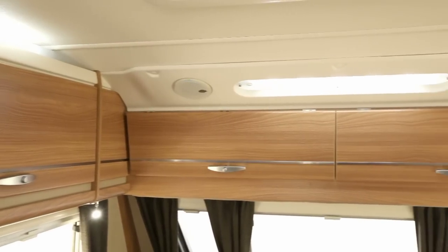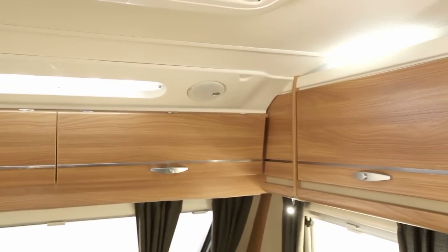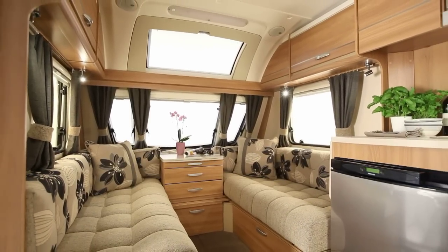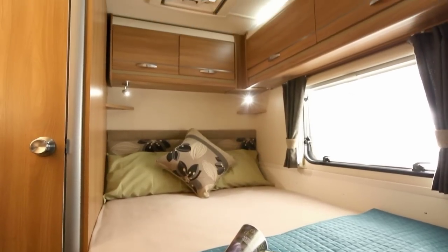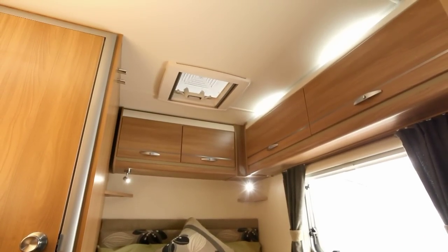The standard version has two overhead lockers across the front. Both versions have built-in speakers and LED downlights. The comprehensive lighting system in the living space is all low energy. Concealed lights over the lockers in the seating and bedroom areas provide ambient illumination, whilst soft white LED spotlights are perfect for reading or other tasks.